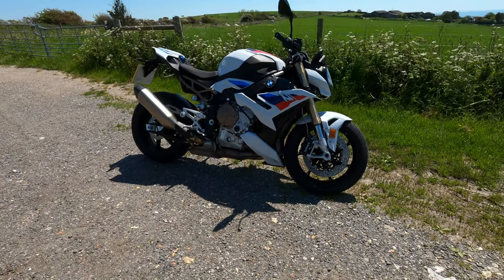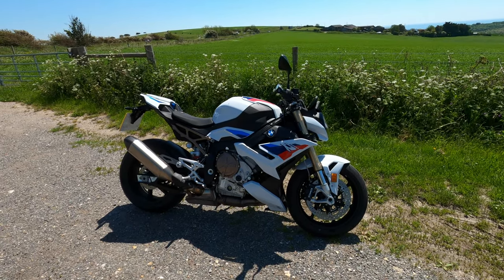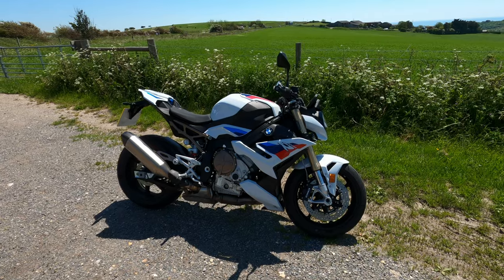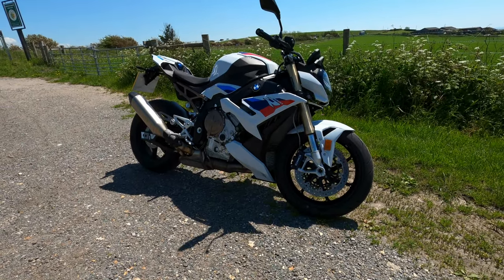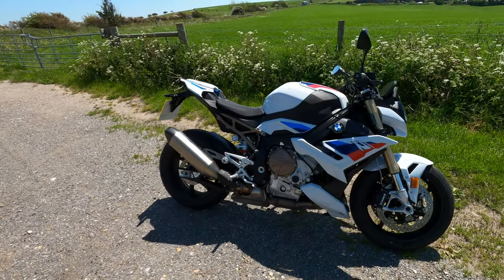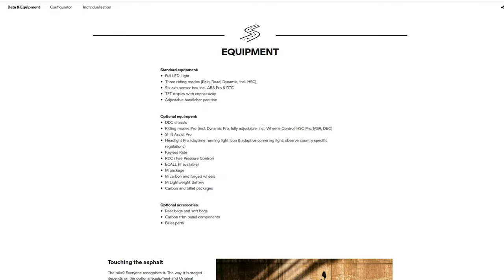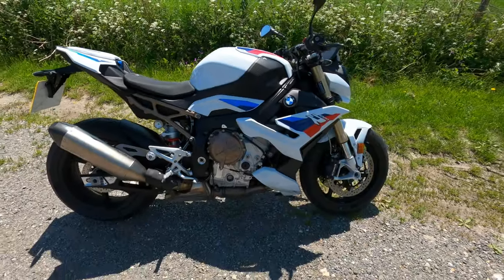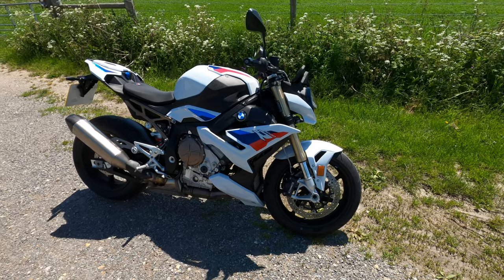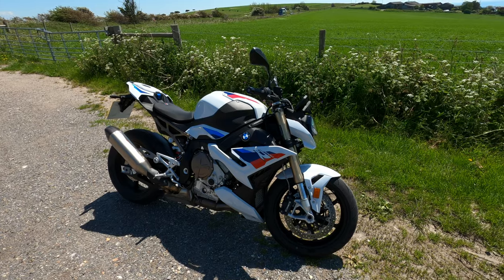This is the all-new 2021 BMW S1000R — a super-stroke hyper naked. It starts from £12,000 for the base model, but you still get a ton of stuff as standard: ABS, switchable rider modes, a beautiful 6.5-inch TFT, adjustable suspension — it's absolutely loaded. You can go up to the R Sport version, which I'd probably recommend because you get a whole lot more equipment.